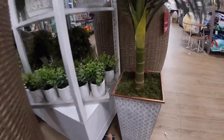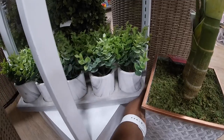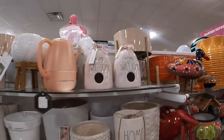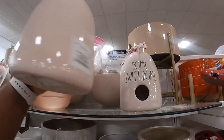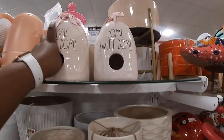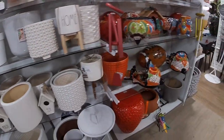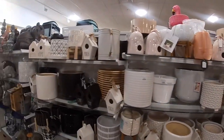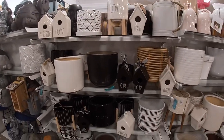Oh, look at these. Dome sweet dome — $20. So we've made it all the way back around to the front of the store. Thank you guys so much if you made it this far and for clicking on this video and shopping with me at Home Goods. I'll see you guys in the next shopping trip.